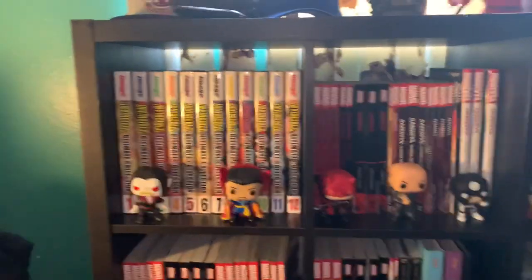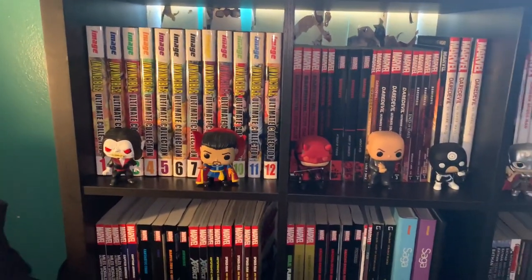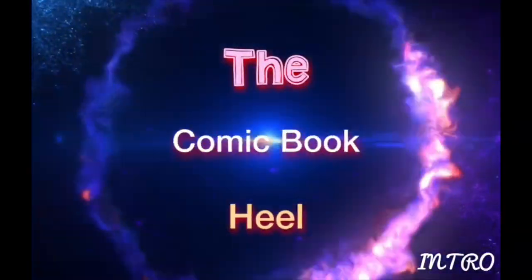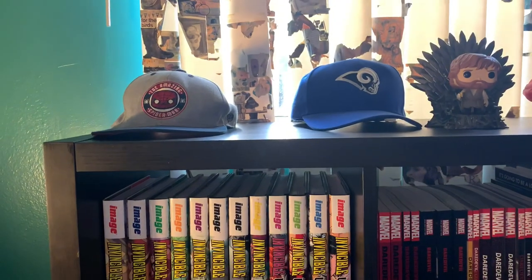Hello, welcome back to the channel of the Comic Book Heel. Today, I know I did a collection video before, but I got a new bookshelf and I wanted to show it off, so this is gonna be my updated bookshelf tour.